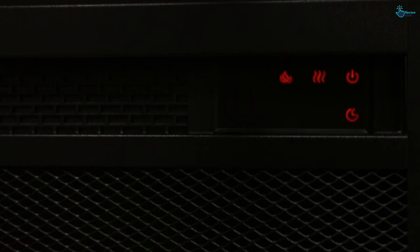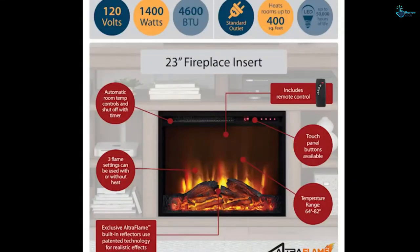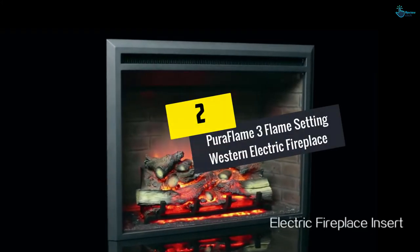The fireplace comes with two shelves and two side cabinets that can hold DVDs and game collections.